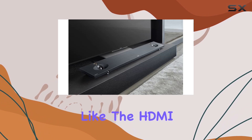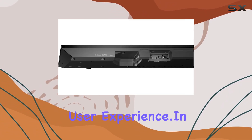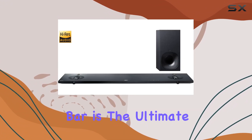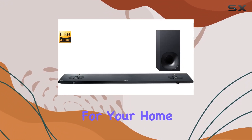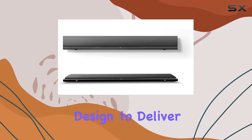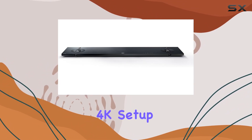The included accessories like the HDMI cable, wall-hanging bracket, and remote control enhance the user experience. In summary, the Sony HT-NT5 soundbar is the ultimate audio companion for your home theater. It combines power, performance, and a stylish design to deliver a truly immersive audio experience that complements the stunning visuals of your 4K setup.